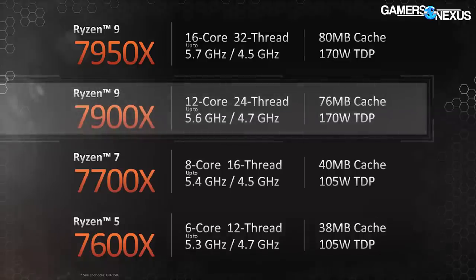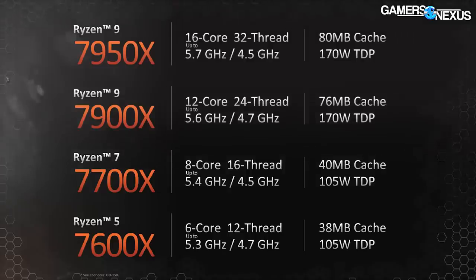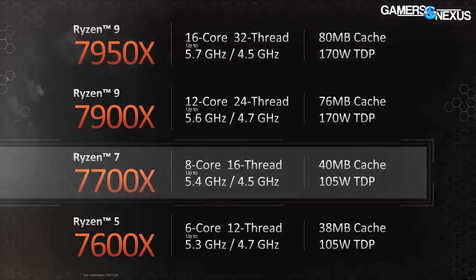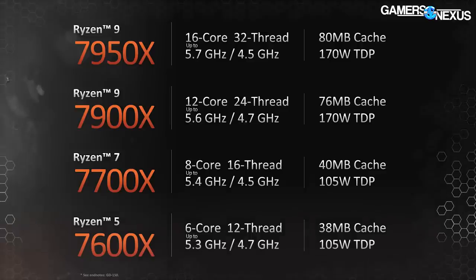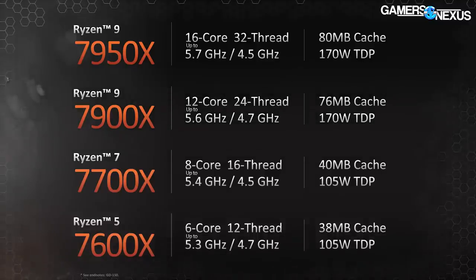Notably, the 7900X has a higher base clock than the 7950X despite a lower boost clock. This creates some situations where, if not core-bound and stuck on base, it could perform better or equivalent to the 7950X. The Ryzen 7 7700X drops by 200 MHz from the 7900X on base and boost alike, and it cuts the cache nearly in half down to 40 MB, with a 105-watt TDP. That 105-watt TDP aligns with the previous 5800X. This one is an 8-core 16-thread part, so you can think of it as the 5800X replacement.